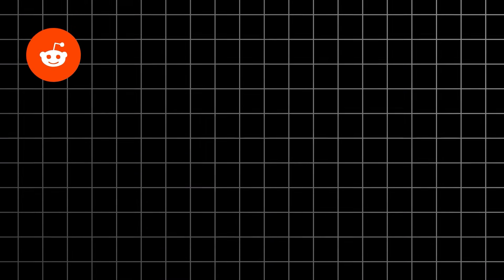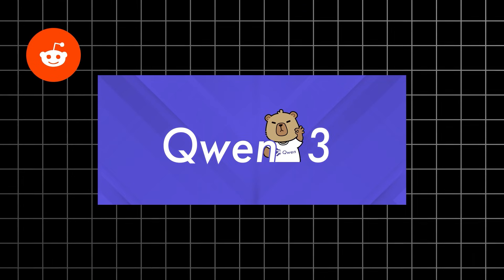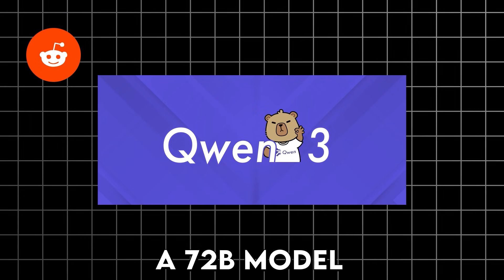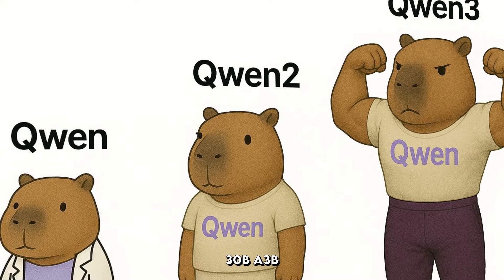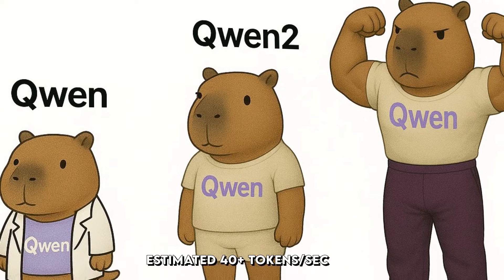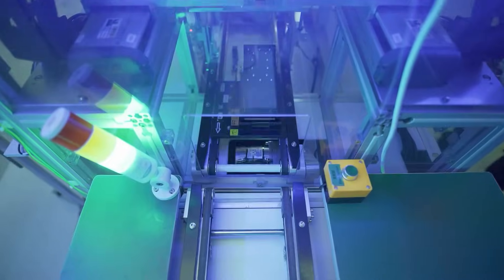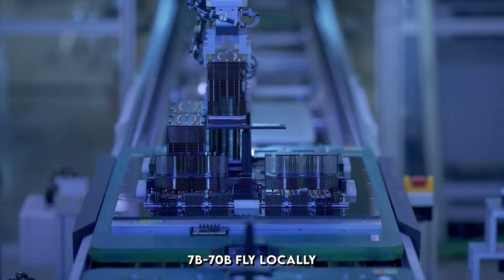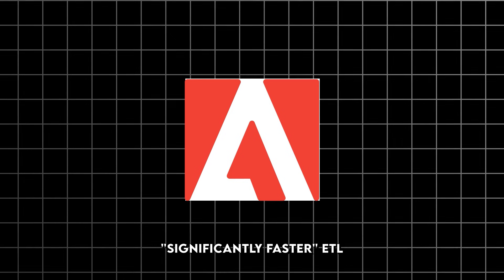According to Reddit, inference on Qwen 3 32B hits about 8 tokens per second; bump to 32,000 context and it drops to around 5.5. A 72 billion model? Approximately 1.8 tokens per second. But MoE like Qwen 330B A3B? Estimated 40-plus tokens per second, thanks to sparsity. Fine-tuning up to 70 billion parameters works, and clustering two units unlocks models up to 405 billion parameters. The strengths really shine in prototyping mid-sized models — 7B to 70B fly locally, outpacing CPU clusters. Adobe benchmarks show significantly faster ETL versus CPUs.